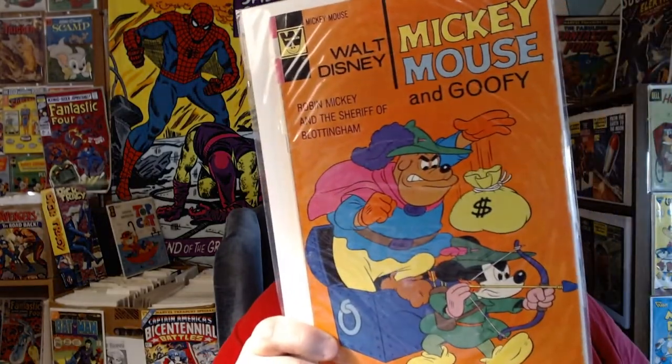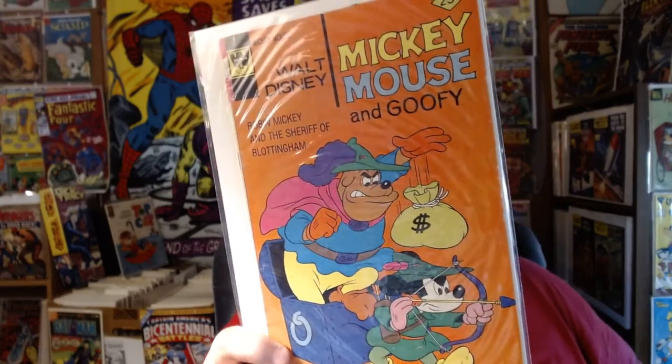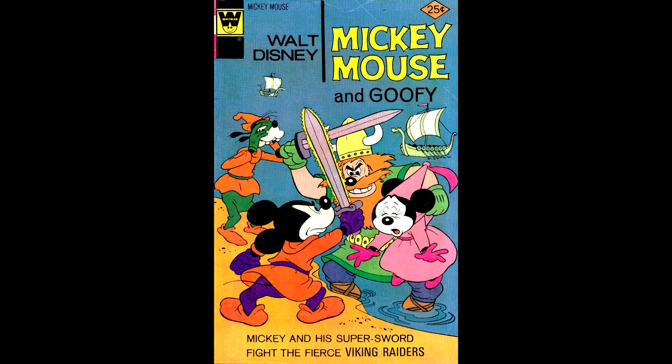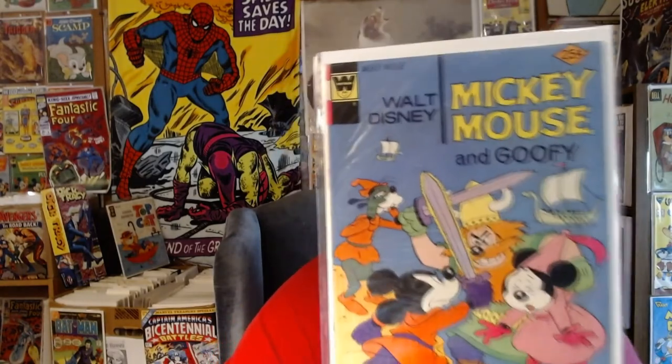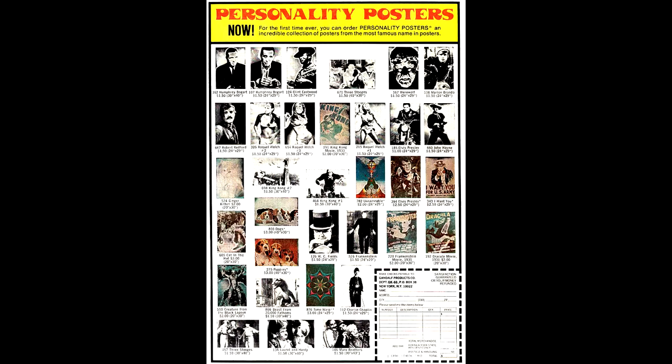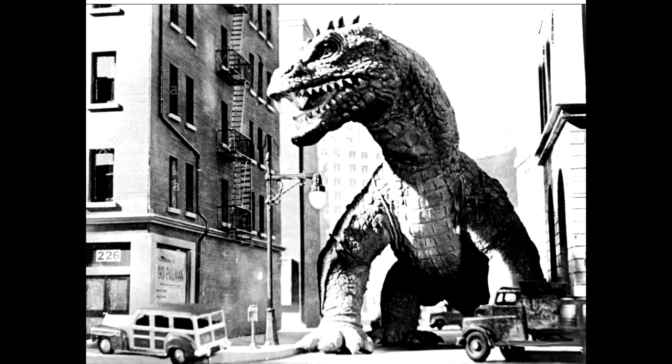Here's Mickey Mouse number 163, from June of 1976 — if he's not taking on the Sheriff of Nottingham, he's taking on Vikings. It's Mickey Mouse 165, from August of 1976, with an advertisement for personality posters. I'm not sure what personality you were supposed to get from Raquel Welch, but I really wanted the two posters near the bottom of this ad: the Creature from the Black Lagoon and the Beast from 20,000 Fathoms.